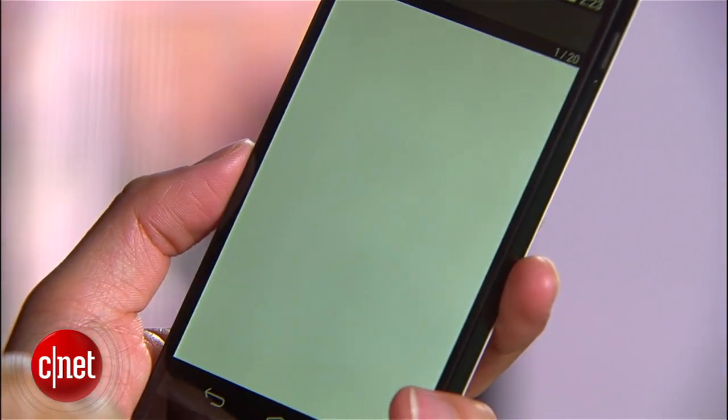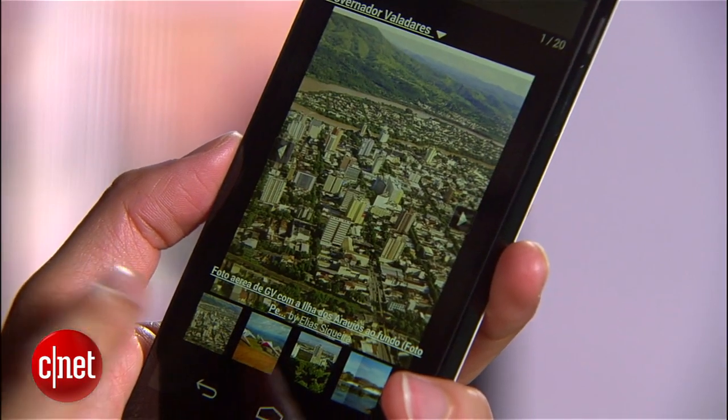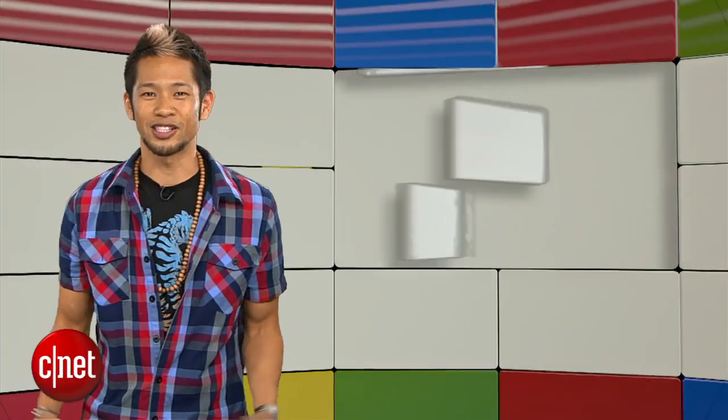Not only would Android purists find this attractive, but just anyone looking for a solid handset as well. Thanks for that, Lin.